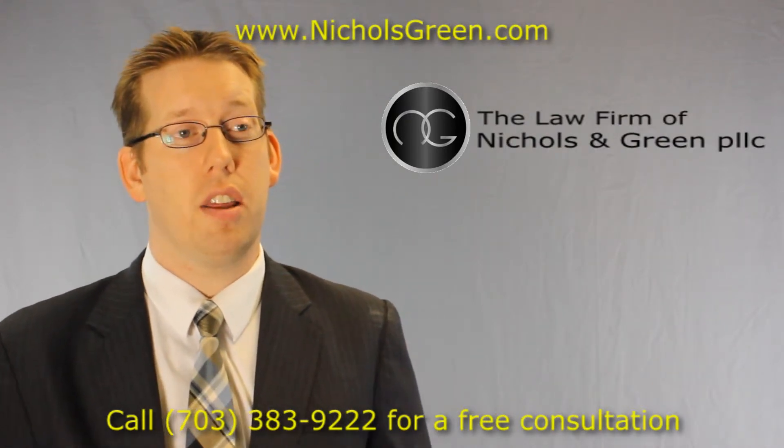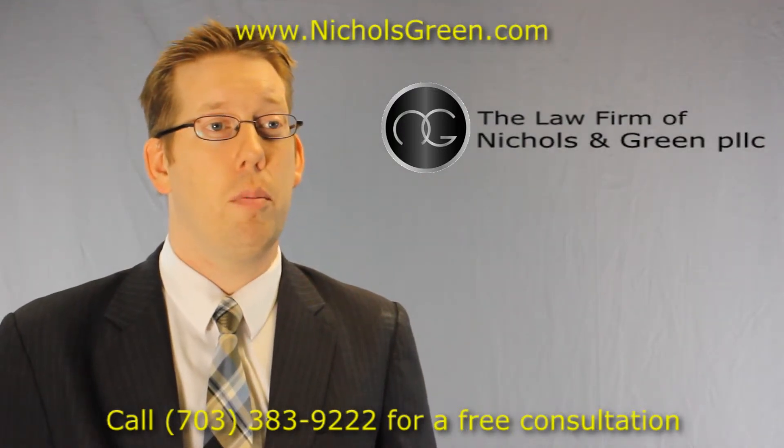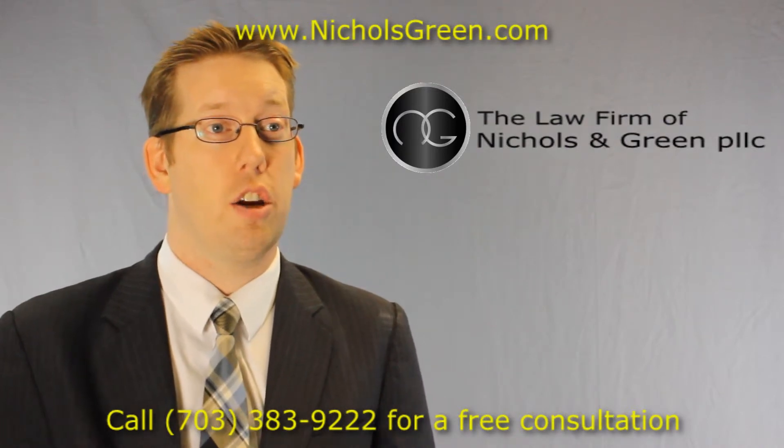Additionally, the Uniform Summons includes a lot of administrative information. This is information about your demographics, height, weight, ethnicity, and your name.